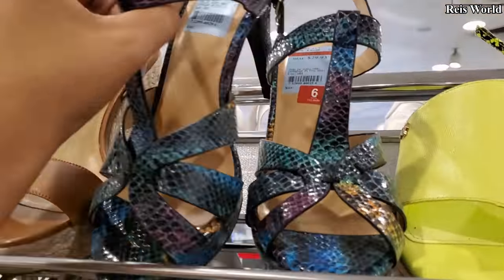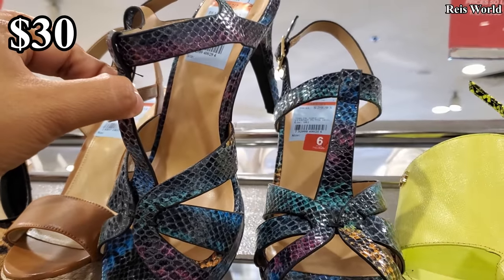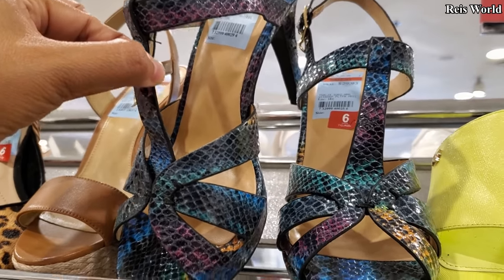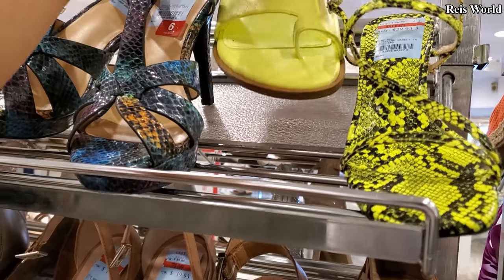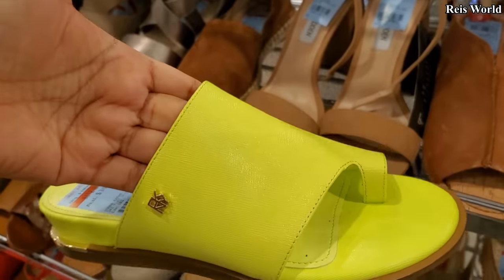Look at this one right here, do a quick walkthrough. This is Thalia, $29.93 — save 56% off. And GKNY, so now $40.